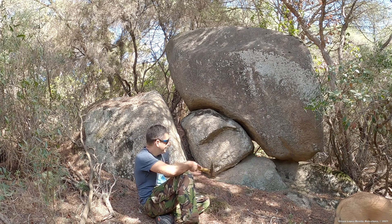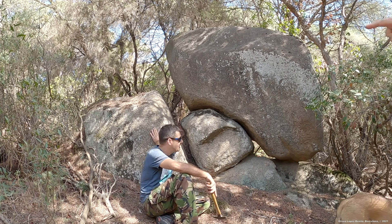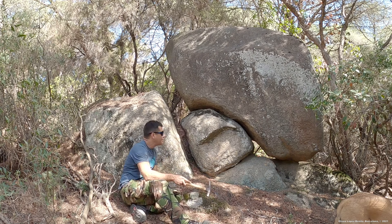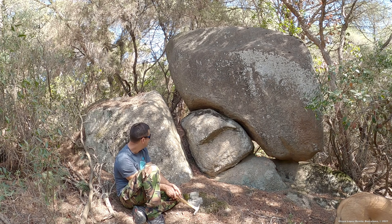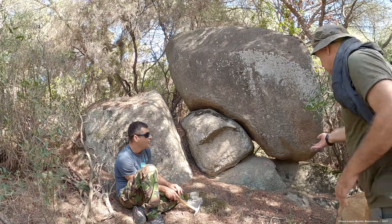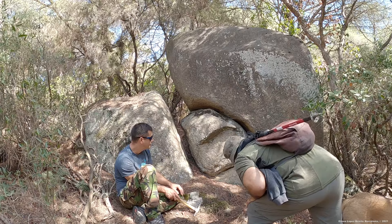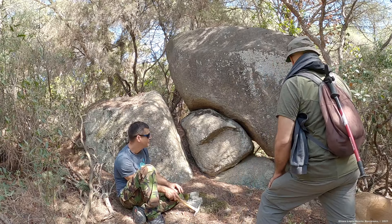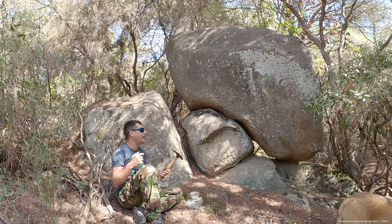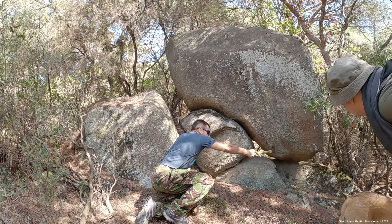Sin ninguna duda, se ve claro que se trata de... Mira, este ángulo de 90 grados que se ve en la piedra que soporta la grande, en esta de aquí, ¿esto no lo ves un poco sospechoso? Es que yo creo que se trata de un monumento megalítico. Está así, dando soporte a esta, y esta se aguanta por aquí y por aquí. Como uno de 90 y dos de 45. Si os habéis dado cuenta, tiene forma zoomorfa de animal, y la cabeza sería esta, que está mirando hacia el suelo; este sería el ojo y este sería la boca.